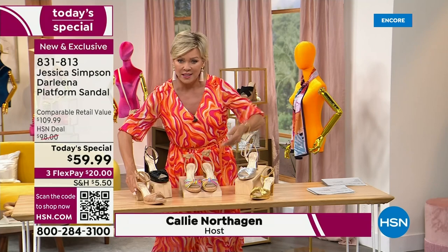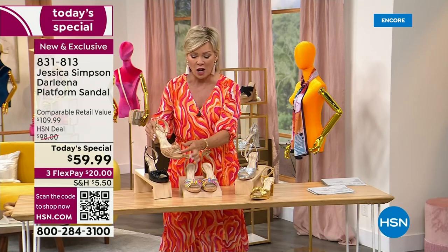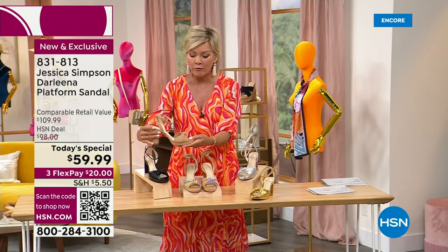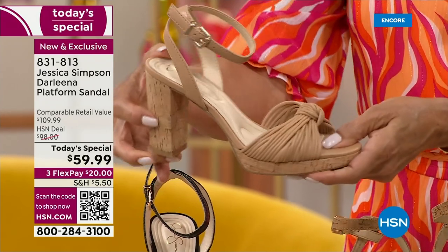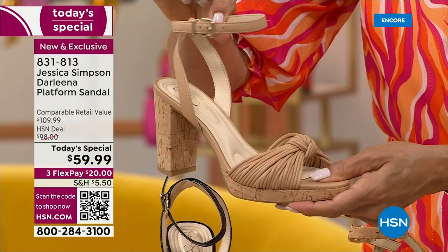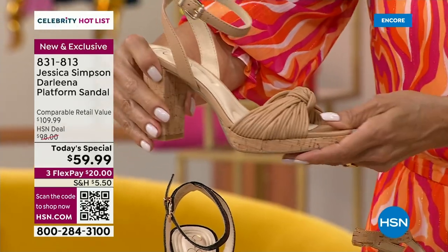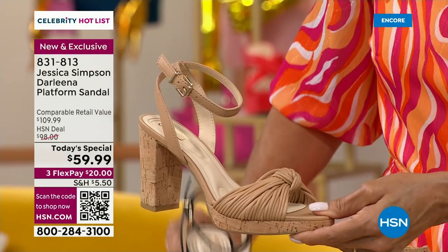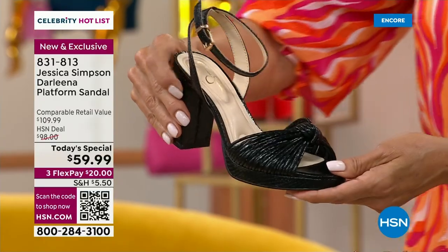As you saw me wearing, I've got this Napa buff — it's a really great neutral. Beautifully knotted right here at the front of the foot. I love the offset platform. It's a three and a half inch heel. This is the one with the cork heel, and it does a beautiful thing around the ankle. You've got adjustability — there's goring on this strap. We have these in both medium and wide widths, starting at size five and going all the way up to size 12.